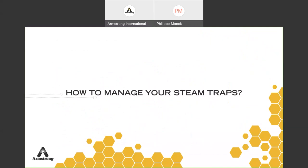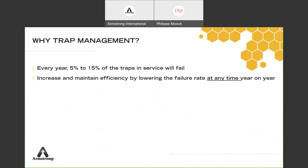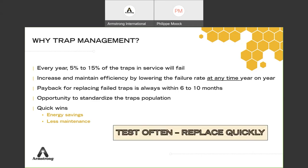Looking at the 'how' of trap management: every year 5 to 15% of traps in service will fail. Improving maintenance efficiency yields a payback of six to ten months, with an opportunity to standardize — so you don't have to chase traps. The key quick wins: you need to test often and replace quickly. That is the key to being successful.